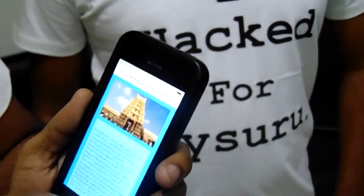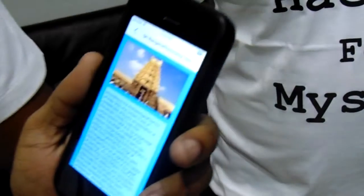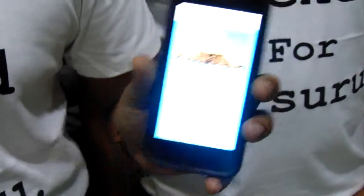If you touch on a tourist spot, you will get the description and how to reach there. As an enhancement we can add navigation in the future — how to get there from wherever you are. We have not added the navigation part yet, but navigation can be added.